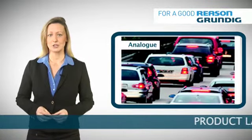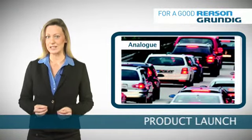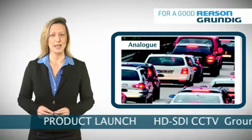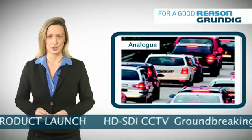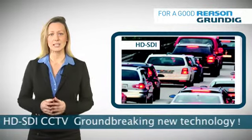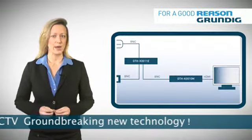This comparison footage shows the difference in clarity achieved with the superior image quality of Grundig's HD-SDI products. HD-SDI is presented in 16x9 widescreen format.